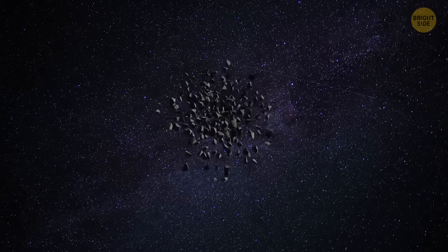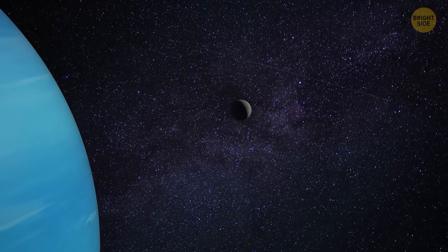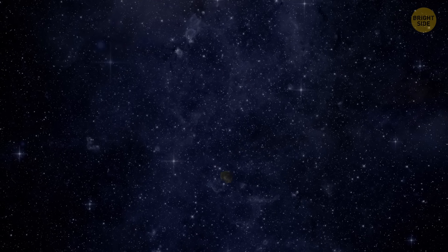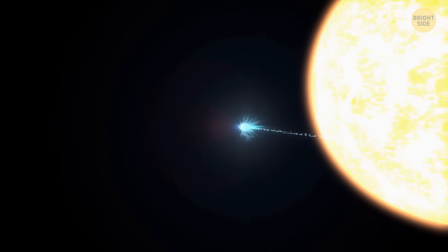They start their life as far-out objects in a lifeless, freezing cold zone beyond Neptune. But then, over a few million years, they move inward toward the Sun because the planets of the solar system affect them with their gravity. Eventually, they turn into short-period comets.